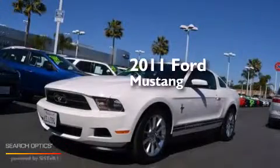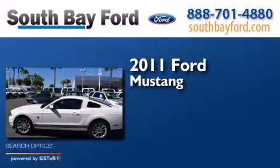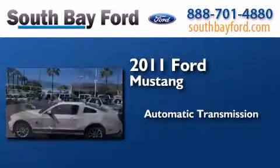This is a certified pre-owned 2011 Ford Mustang. This car has an automatic transmission and a V6.